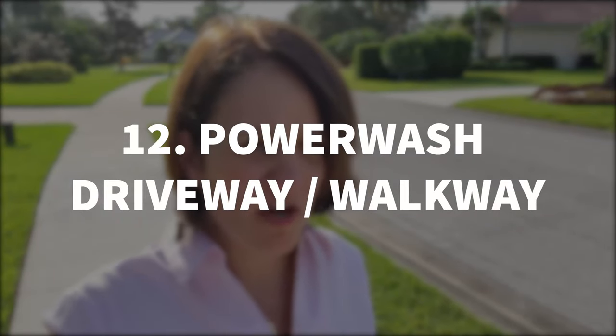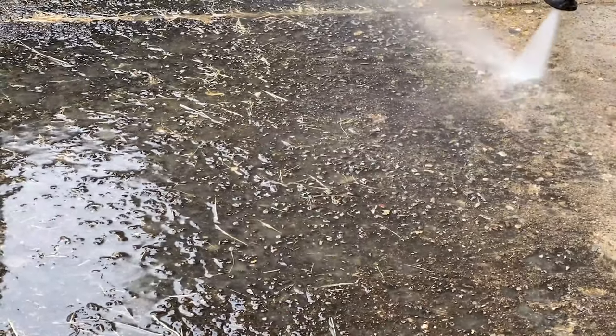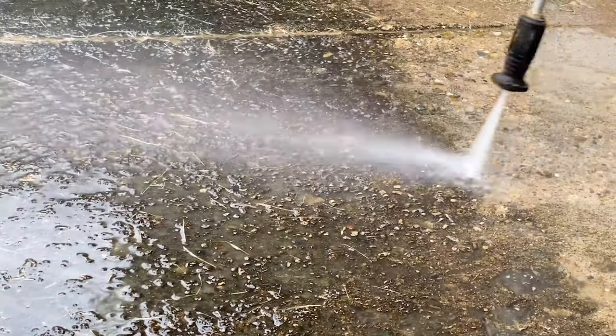If you have a driveway or walkway, you're probably going to have to power wash it every year. In the summertime it rains so much, and with the rain a lot of dirt gets collected on the driveway and walkway and it really starts looking a bit greasy after a while. So I get it washed about twice a year — I typically do it in January and then right after the summertime.